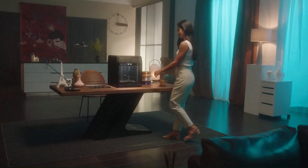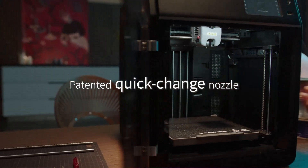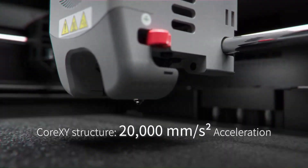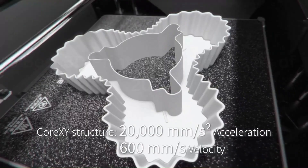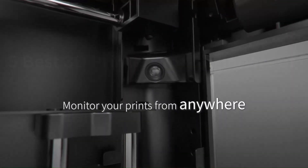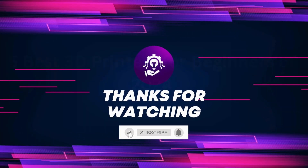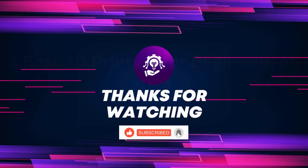The user-friendly touchscreen interface enhances ease of use, while its consistent and precise printing capabilities ensure high-quality results. Its durable construction and advanced features make it a valuable asset for hobbyists and professionals seeking a reliable 3D printing solution. Five best 3D printers for beginners, 2024.